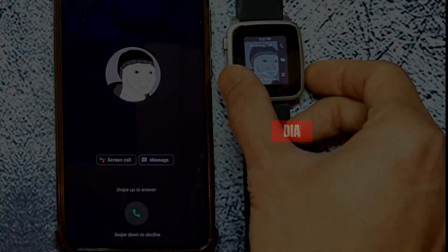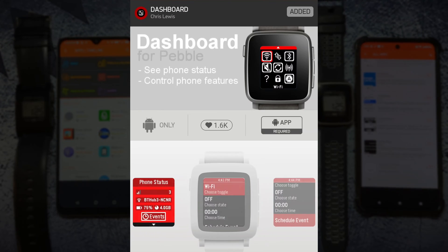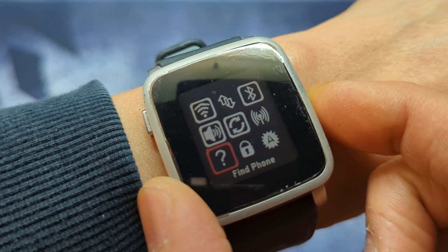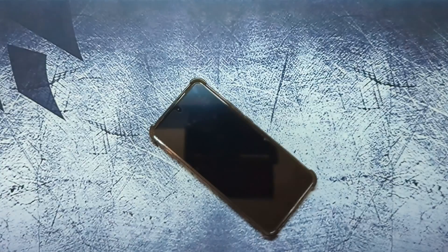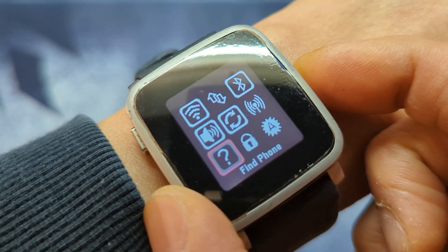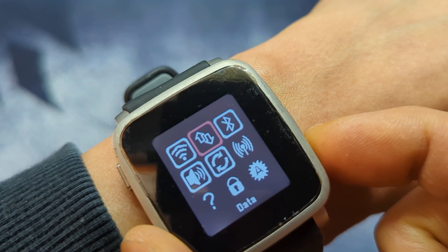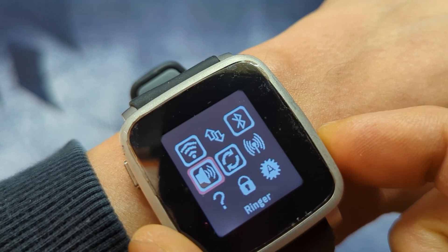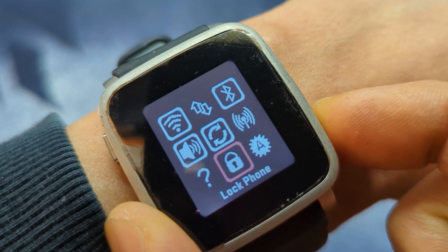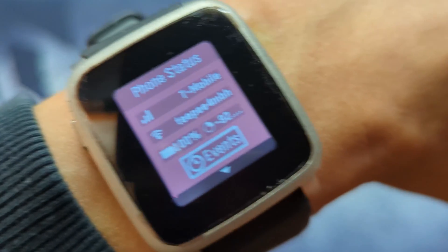Dashboard by Chris Lewis has multiple functions, but I primarily use it for the find phone function. There are other functions such as toggles for Wi-Fi, phone data, Bluetooth, phone ringer, data sync, hotspot, and auto brightness. You can also lock your phone from your watch. There's also a network and battery life status screen.